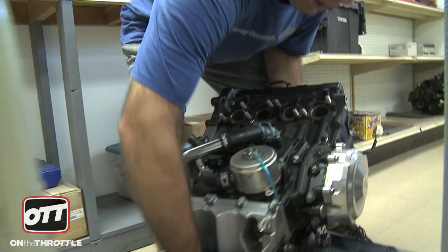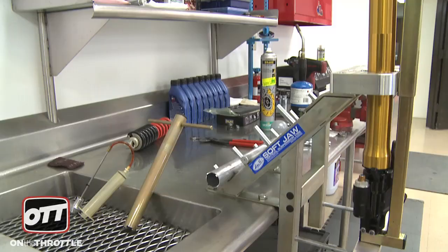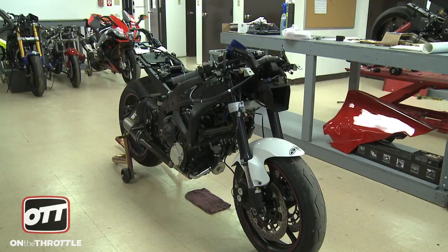Thanks for coming. So we're standing in, I guess, the engine room. Yes, this is our engine building room. We also have our suspension service set up here as well. This is kind of our clean room. We keep all that kind of stuff specific to this room.